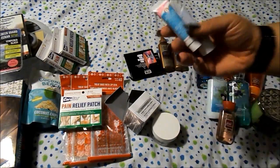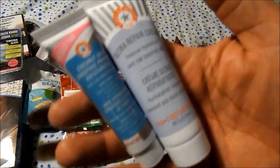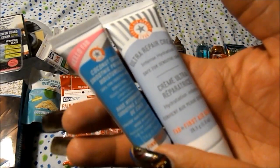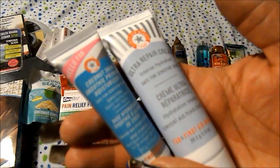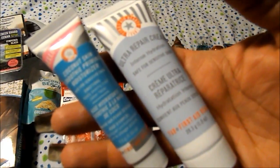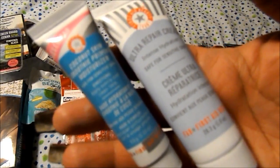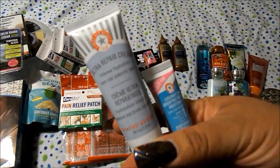They gave me two samples when I was checking out, both from First Aid Beauty. The first one is the Coconut Skin Smoothie priming moisturizer — it's your moisturizer and a primer, but I think I would just use it as a primer, not a moisturizer. Then this is the Ultra Repair Cream.